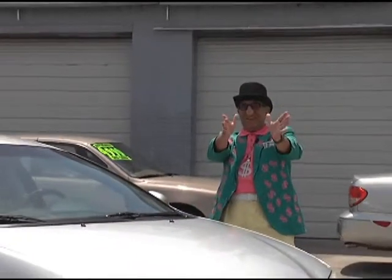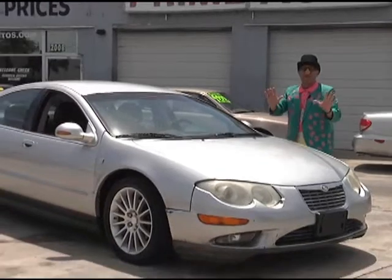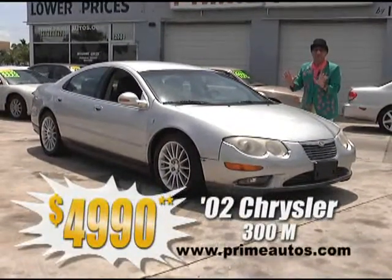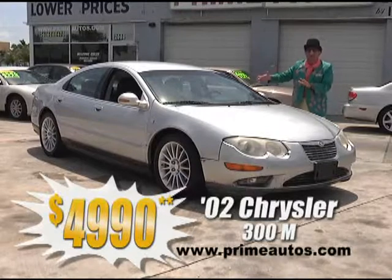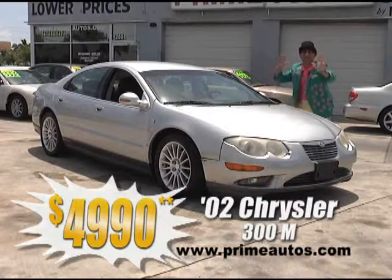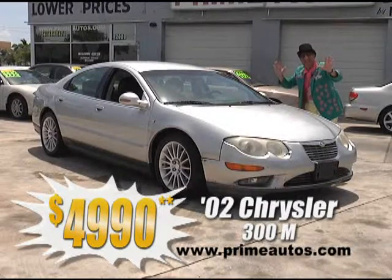You know the Deal Man loves to save you big money on luxury cars, so here's a 2002 Chrysler 300M with leather, alloys, and all the toys for the low, low price of only $4,990.